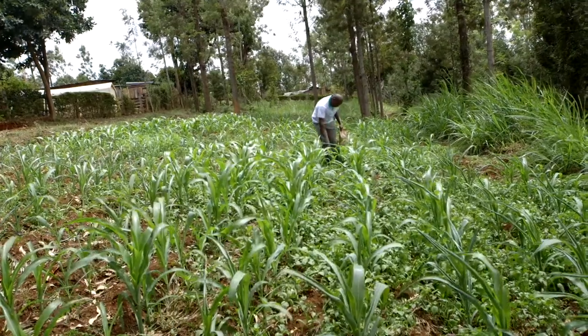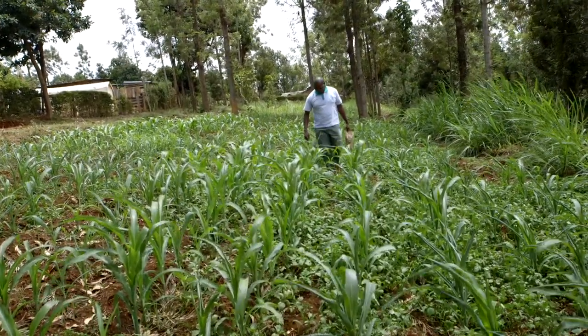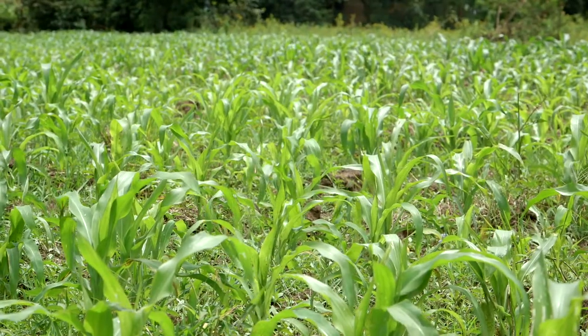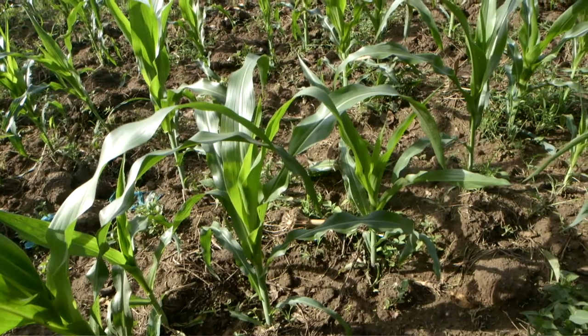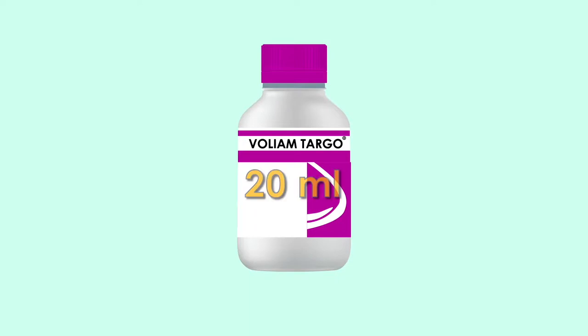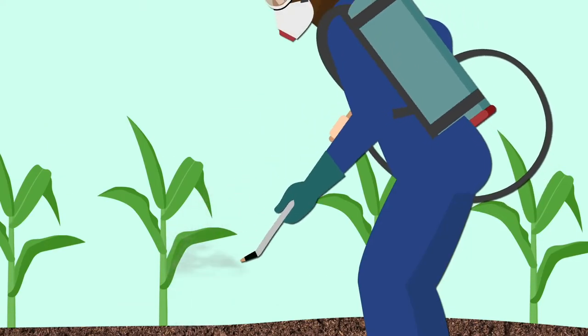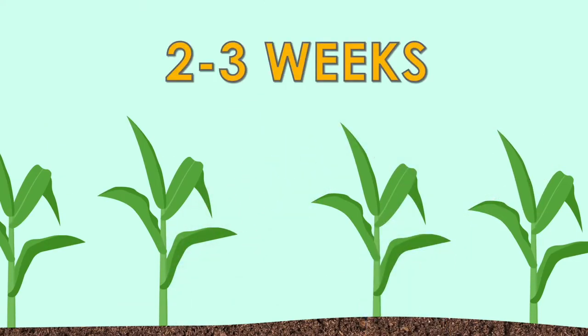Scout regularly. If you still see signs of fall armyworm, apply Volium Targo. Two weeks after doing the first application of Match, you come with Volium Targo, which is also able to control fall armyworm. The reason for using two products is that the life cycle of the fall armyworm only takes 35 days, so you may hit the first generation but the second generation will be coming. By this time your crop is about one month old — almost one meter, past your knee height. Mix 20 milliliters in 20 liters of water and spray it on top and below the leaves, two to three weeks after the first application.